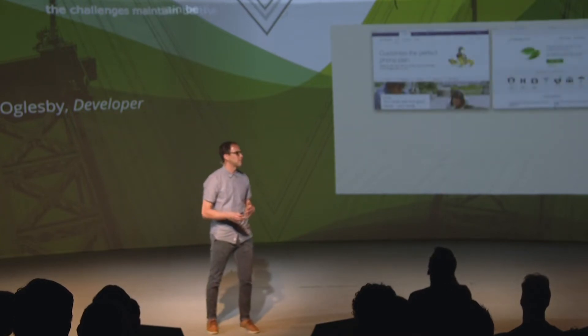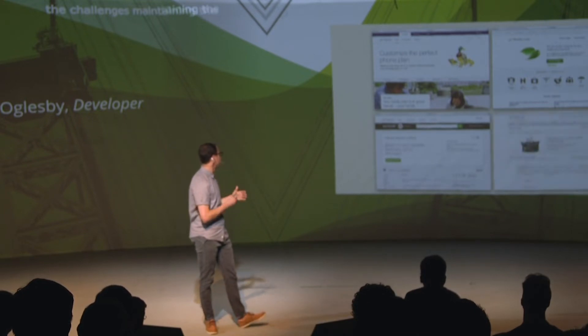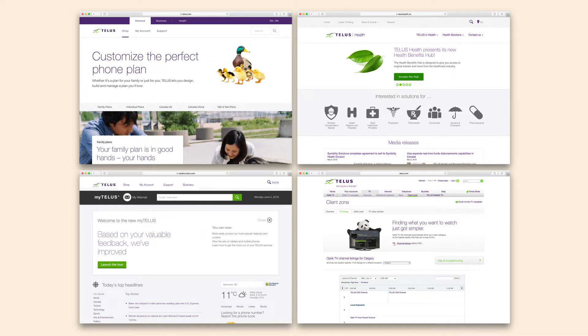Looking at some examples — these are four different web applications from Telus's ecosystem — you can start to notice a lot of inconsistencies. The header is different in all four applications. The search is in a different place and functions differently. The patterns in use across these different products are different on each page, and if you were to actually interact with them, you would see that not only is the styling different on many common interface elements, but they also behave very differently.